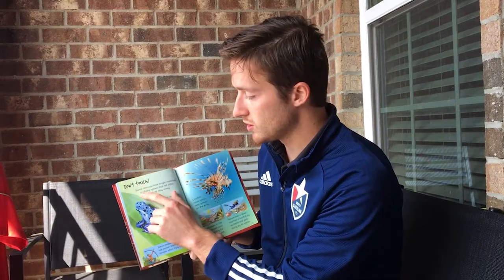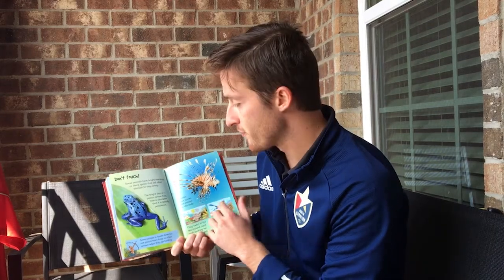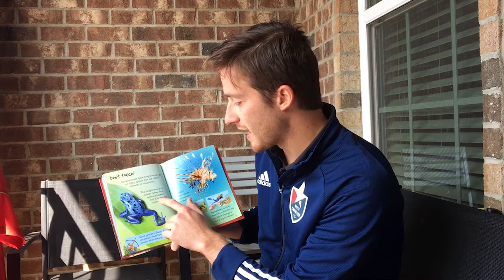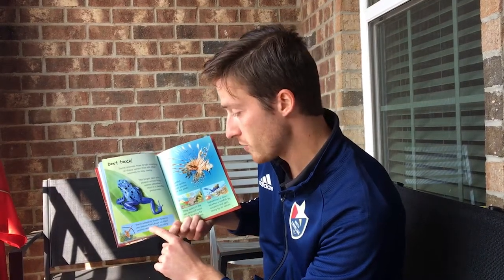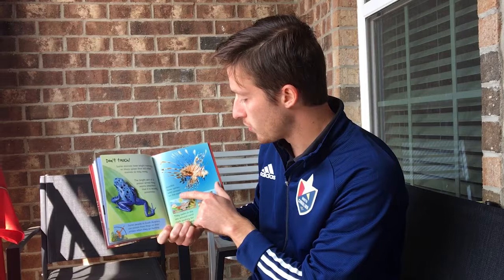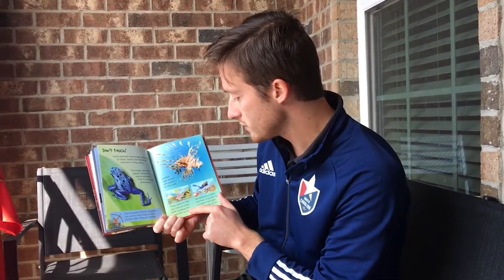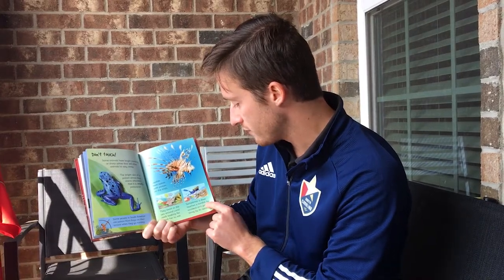Don't touch. Some animals have bright markings or sharp spines that tell other animals to stay away. The bright skin of a poison arrow frog warns attackers that it is deadly poisonous. Some people in South America use poison from frogs on their arrows when they go hunting. Lionfish have spines with poison on the ends — they swim around coral reefs looking for small fish to eat, and sometimes a tiger touches a lionfish by accident and gets stung by its spines.